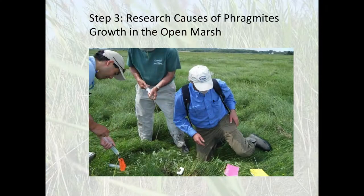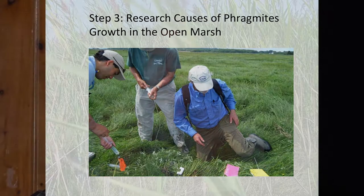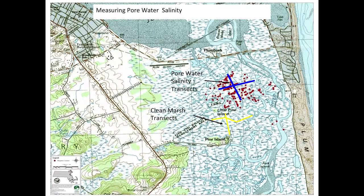When the Hurricane Sandy funding came along, it allowed us to treat everything — we didn't have to discriminate as to where we were going to treat. Step three: we didn't want to be treating forever, so we wanted to find out what conditions were causing the Phragmites to be here and how we could change those conditions so that once we'd treated and gotten rid of it, it wouldn't come back.